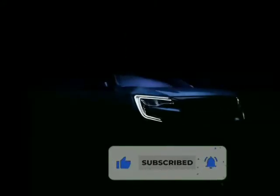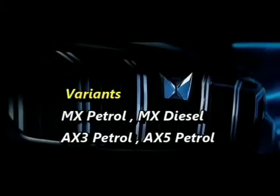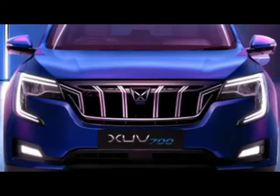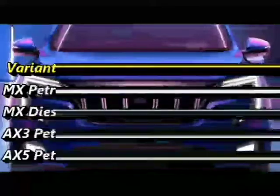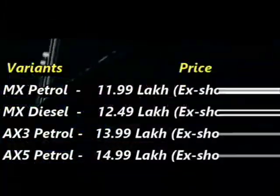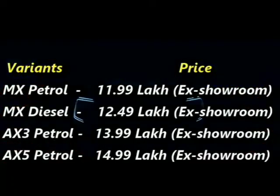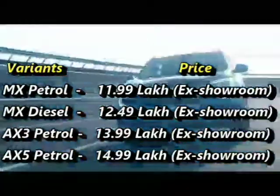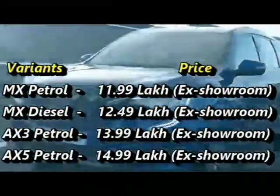The SUV is available in four variants: MX petrol, MX diesel, AX3 petrol, and AX5 petrol. In terms of price, the MX petrol variant is priced at 11.99 Lakh rupees, the MX diesel variant at 12.49 Lakh rupees, and the AX3 petrol variant at 13.99 Lakh rupees.